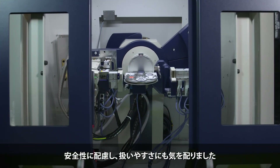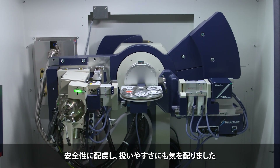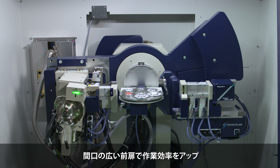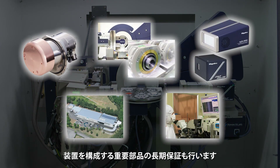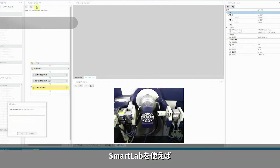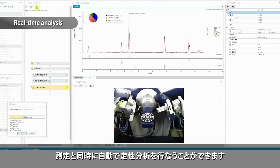User safety and ease of use were primary concerns in the development of this new Smart Lab. Wide-opening front doors increase work efficiency. Long-term warranties are offered for Rigaku's high-quality in-house manufactured mechanisms. With the Smart Lab, qualitative analysis can be done automatically during X-ray diffraction measurement.